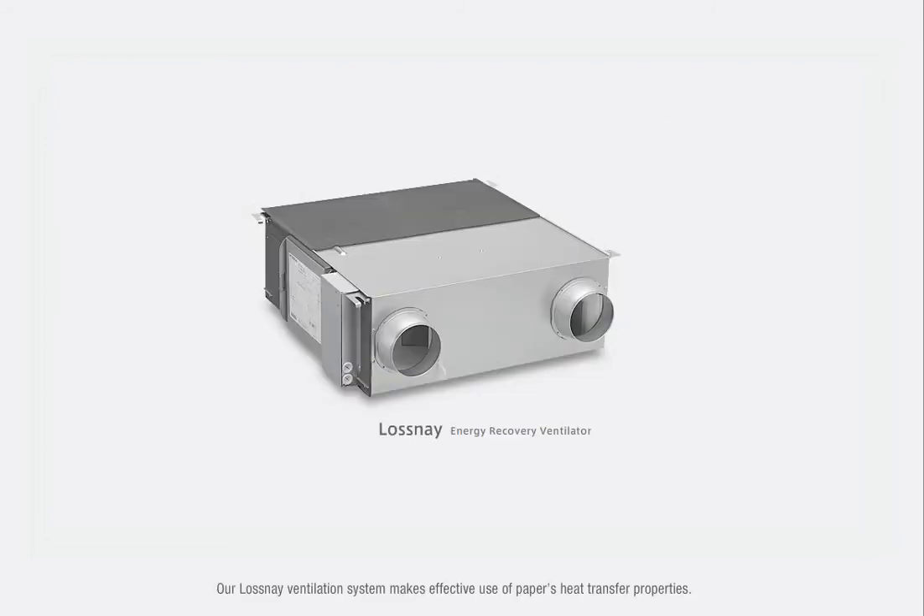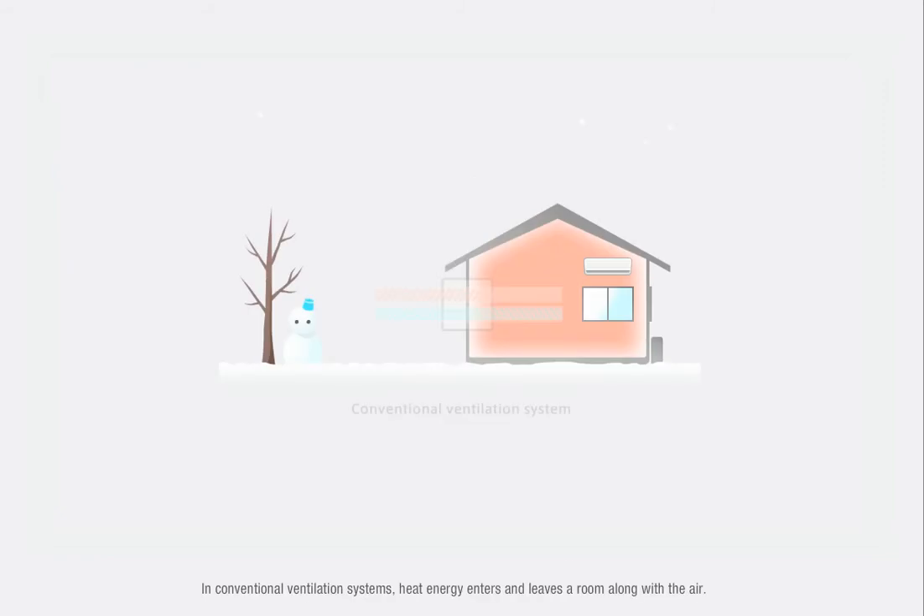Our Lossnay Ventilation System makes effective use of paper's heat transfer properties. In conventional ventilation systems, heat energy enters and leaves a room along with the air. In winter, ordinary ventilators allow warm air to escape while drawing in cold outside air. The result is a drop in heating effectiveness and a decrease in comfort and energy efficiency.